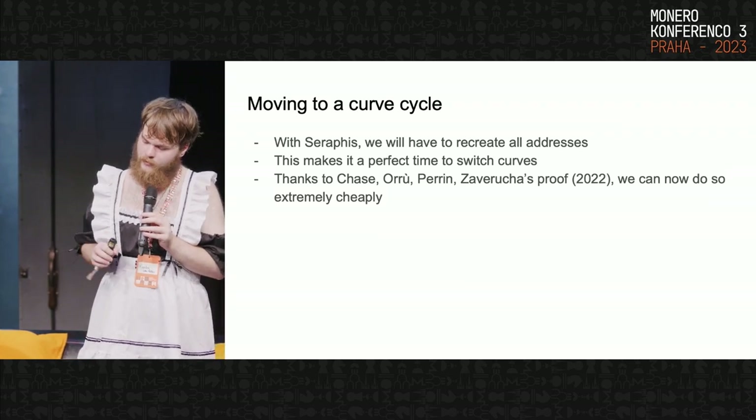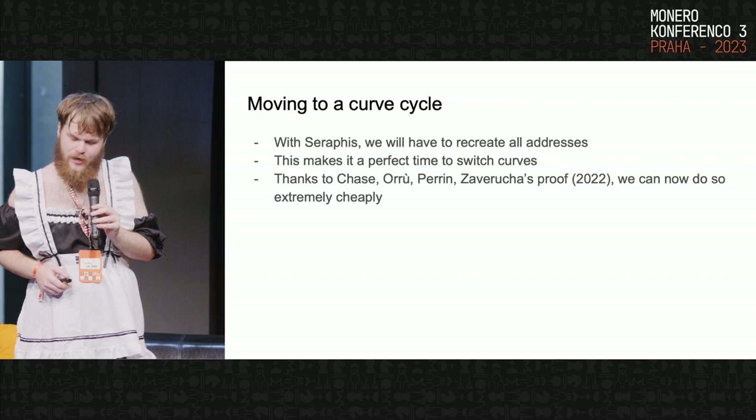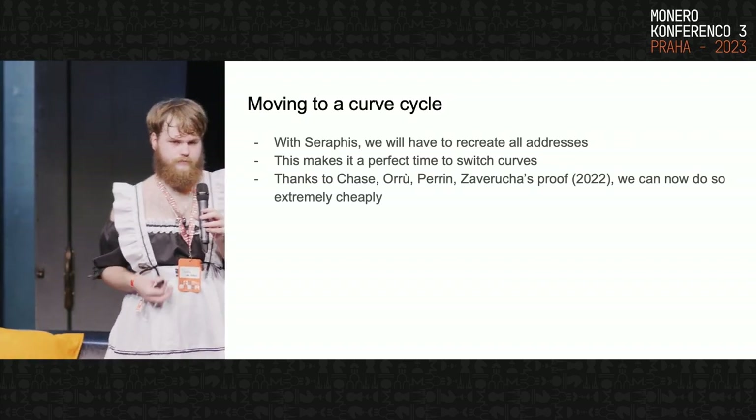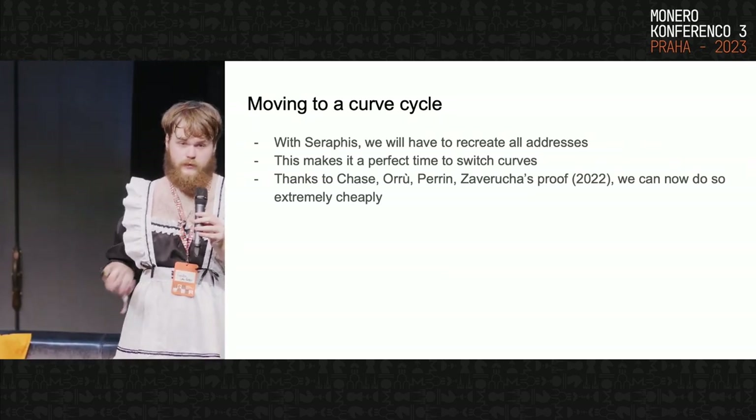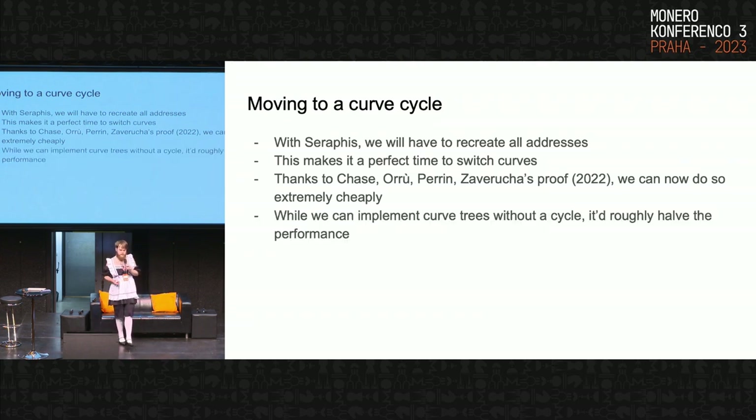Chase, Orul, Perrin, and Zavruwusha released a proof in 2022 that lets protocols move between elliptic curves. Because of this proof which came out last year, it's not just 'let's throw out cryptography with all the issues of that' — we actually have a way to do that while still being private and never revealing amounts. Technically, we can implement curve trees without a cycle, but it would take roughly half the performance, which is why I'm really pushing for us to move to a curve cycle with Seraphis.